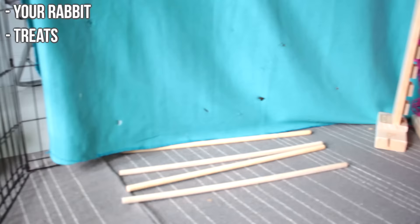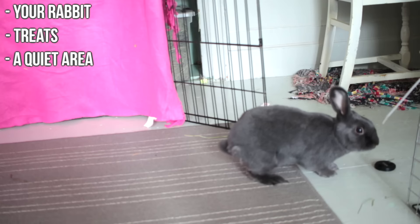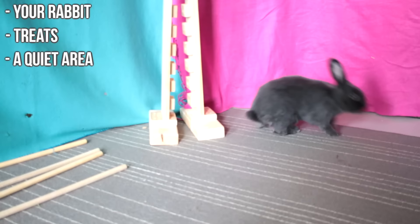You need a non-distracting area. I sectioned off the X-pen like this for this video, and something like this can be really helpful to keep your bunny more focused. If you have more than one rabbit you may also need to separate them so they don't get in the way of each other.